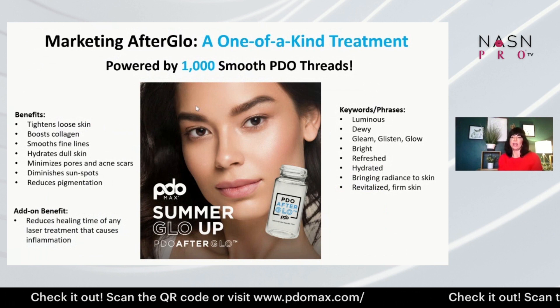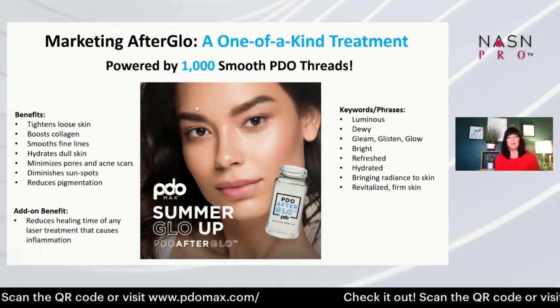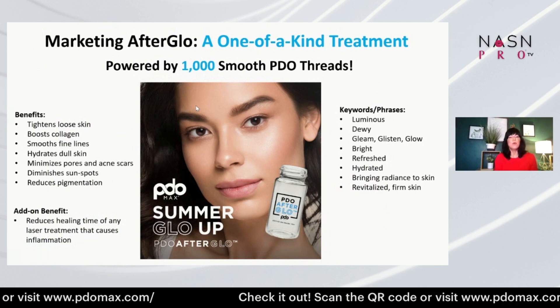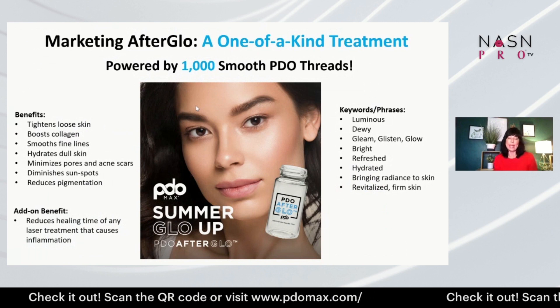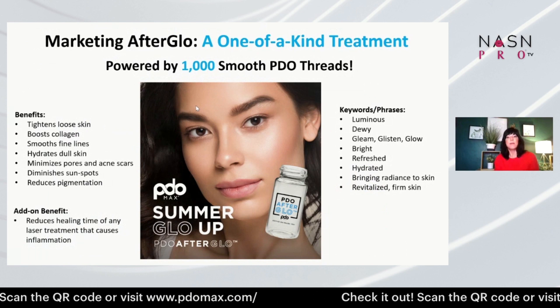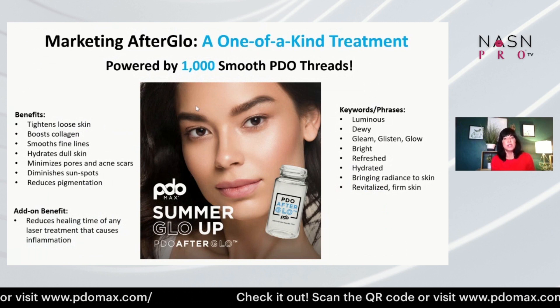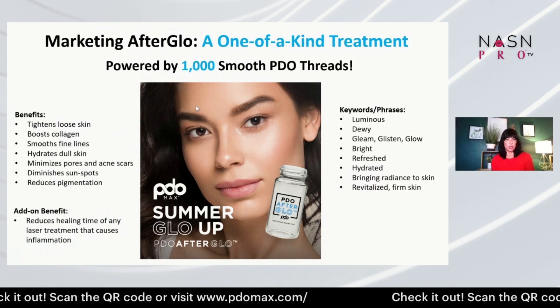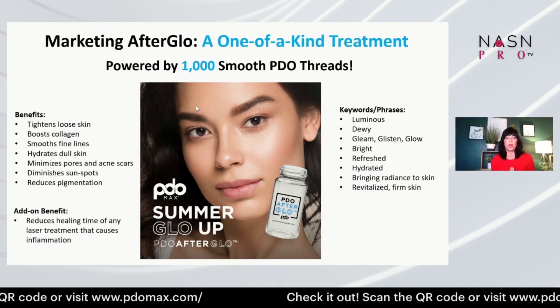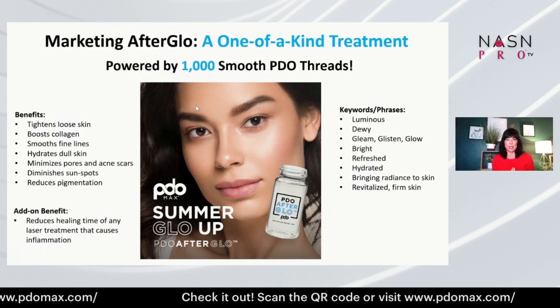The benefits include tightening loose skin, boosting collagen, smoothing fine lines, hydrating dull skin, minimizing pores and acne scars, diminishing sunspots, and reducing pigmentation. Added on to the other modalities and combo treatments you are doing, it is such a win-win for results for your clients and patients.